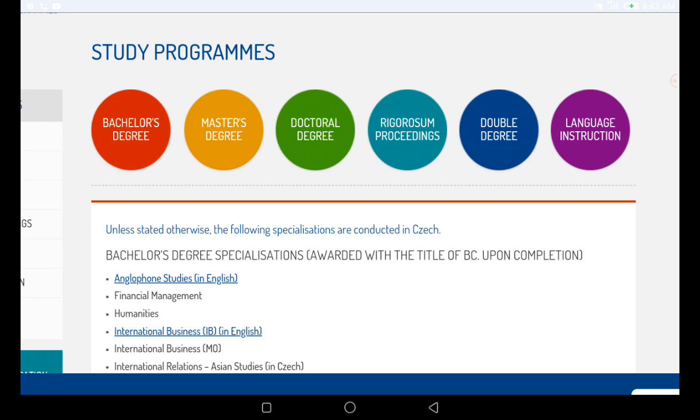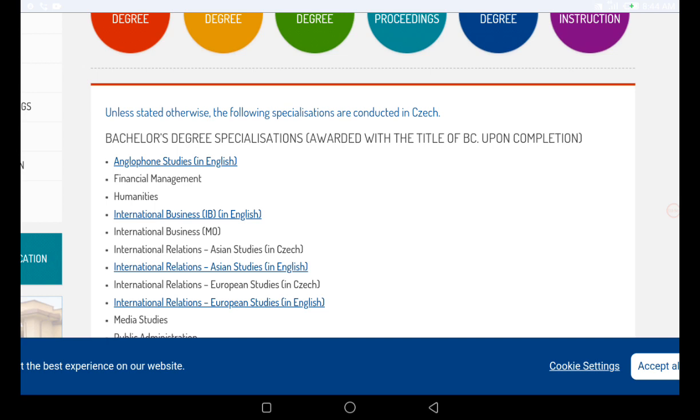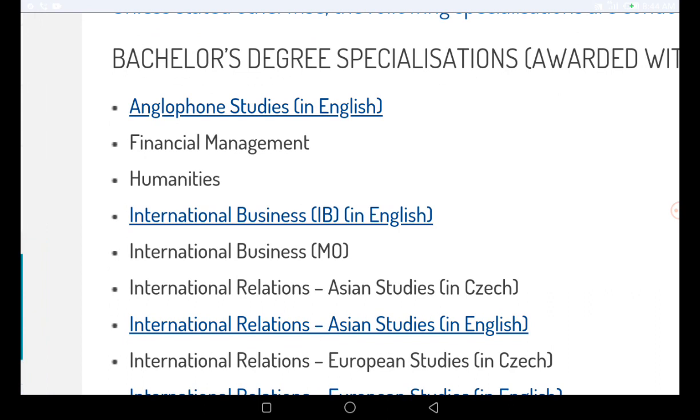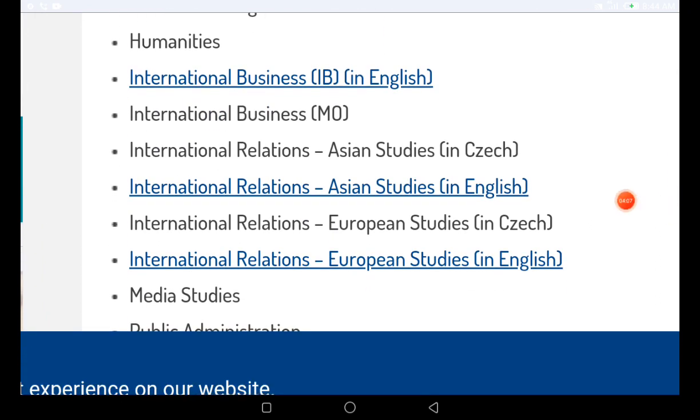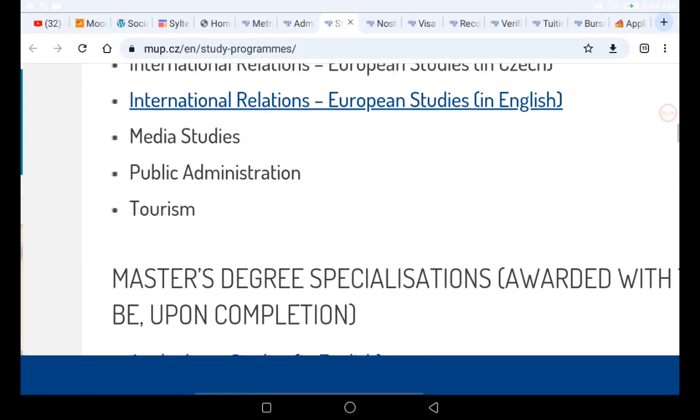One important note: if you apply to a program that is not full-time, you will not get the scholarship or bursary. Most of their programs are in English. Under bachelor degree specializations, they have Anglophone studies, financial management, humanities, international business, international relations, and more — all in English. Some programs are also offered in the Czech language.